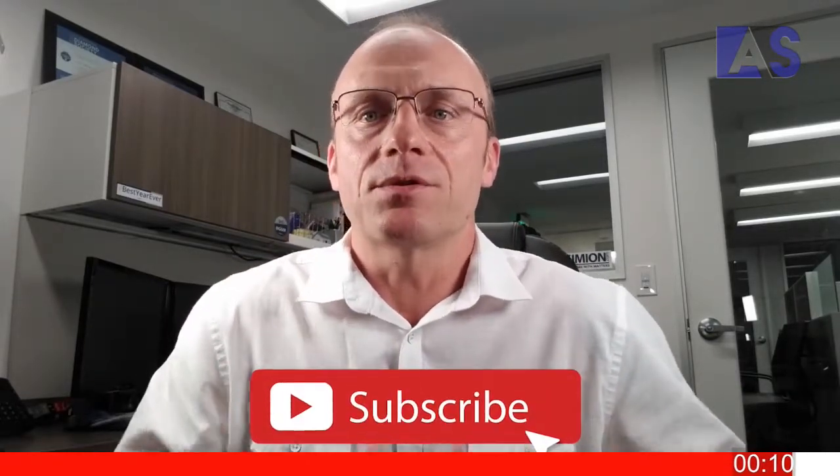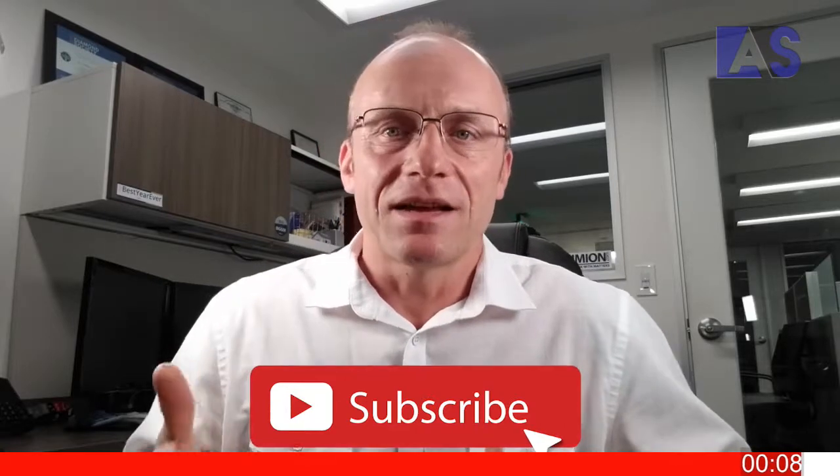Thank you very much. Please make sure you click subscribe so you can hear more videos like this. Like my page, follow me on Instagram and Twitter to keep in touch. Ari Simeon, Coldwell Banker — talk to you all soon, bye.